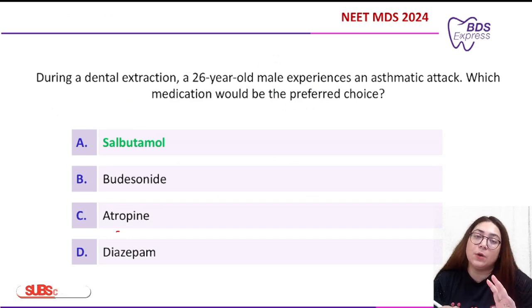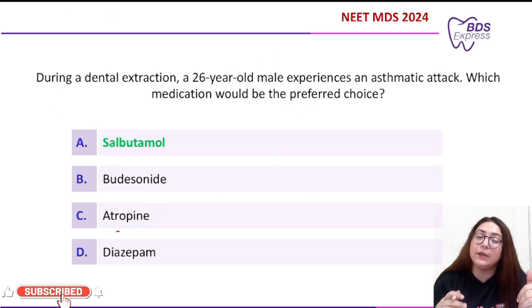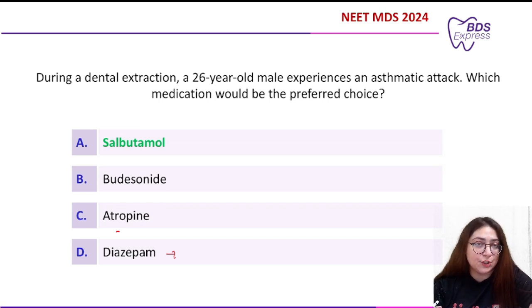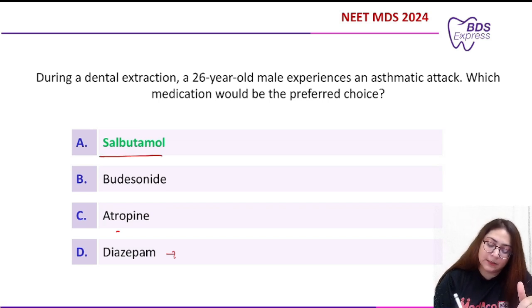Coming to Option C — atropine — it tends to control bradycardia, so you give atropine to control bradycardia, not an asthmatic attack. Option D, diazepam, is an anxiolytic or sedative drug which is generally not given in cases of asthmatic attack on the dental chair.